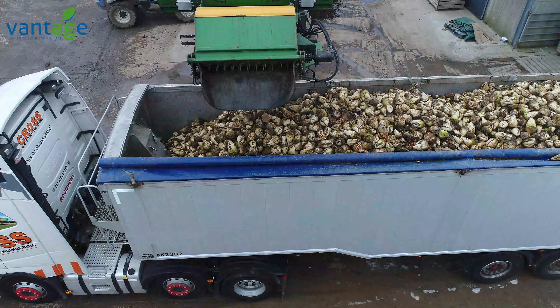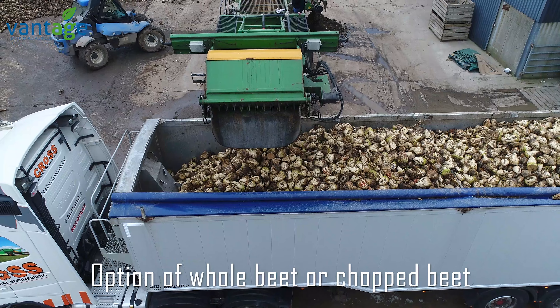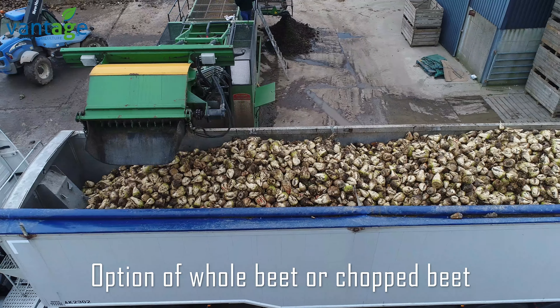If you want to wash whole beet you have the option, if you want to wash chop beet you have the option. So it's doing all those functions in one — it's all in the one unit.